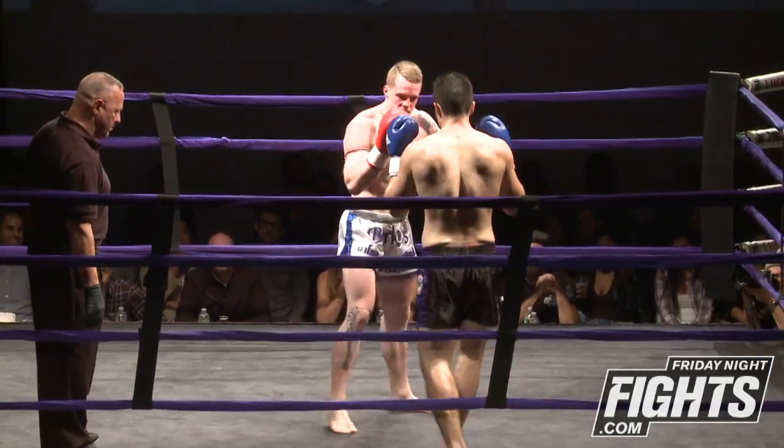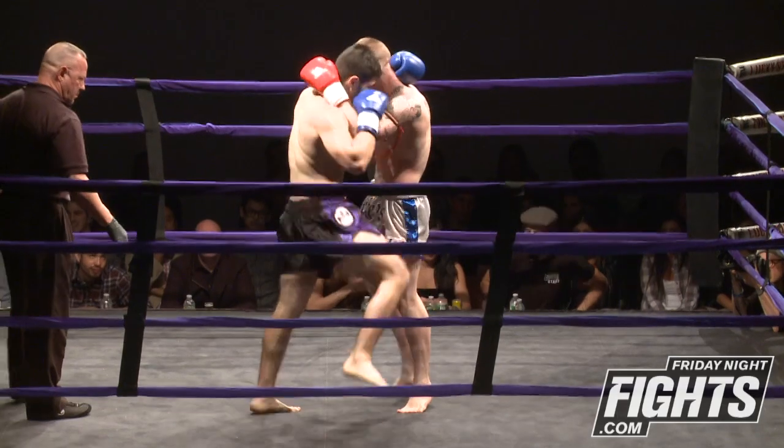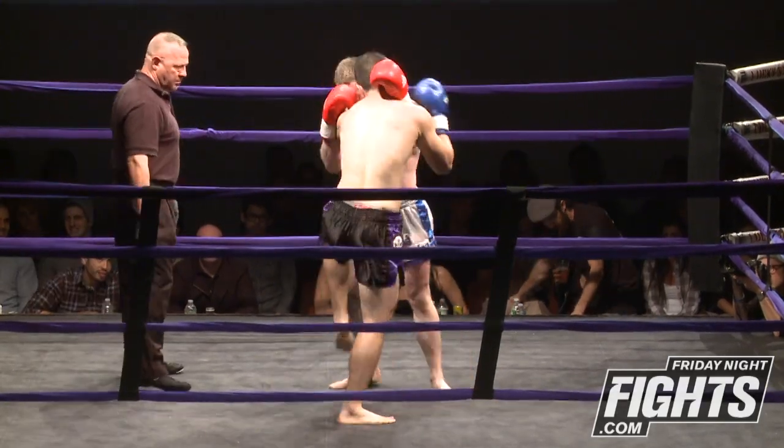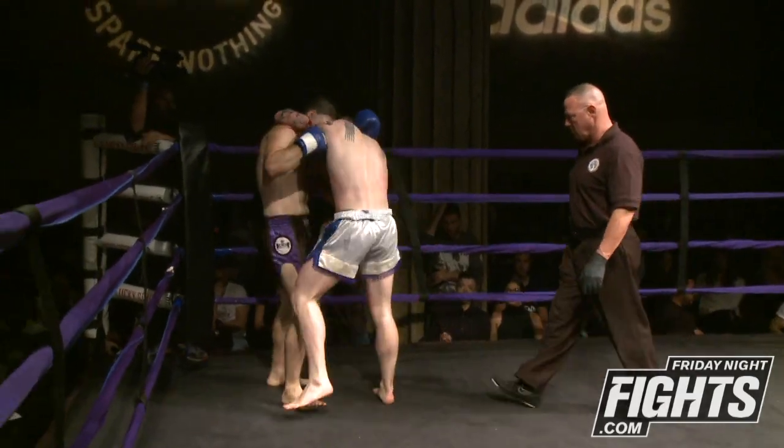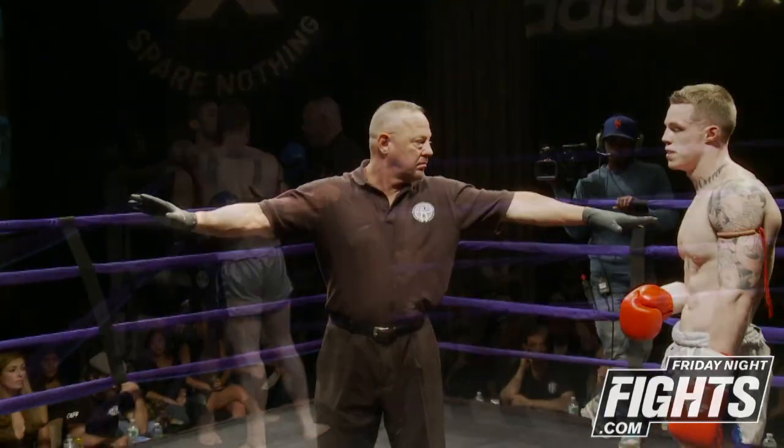Burgos really using everything he has, staying very active with those knees even if they're not hard shots. Keeps his balance. A jumping knee there by Bogue. And that ends round two.